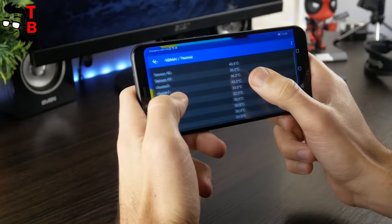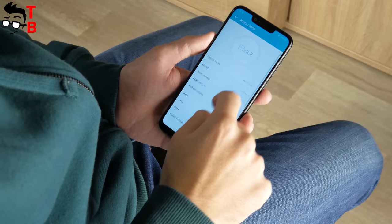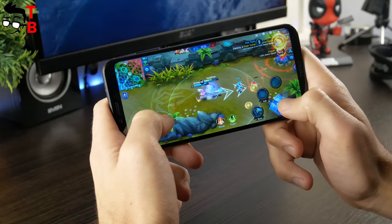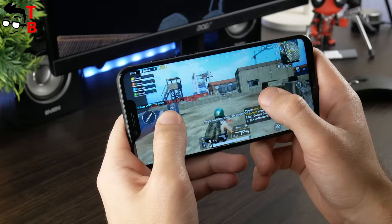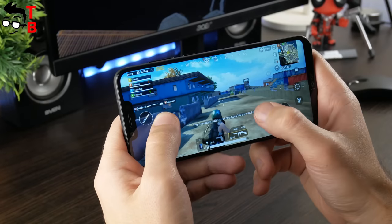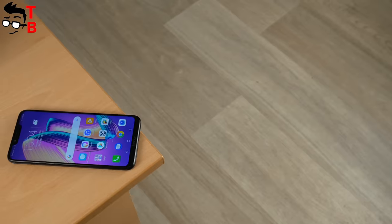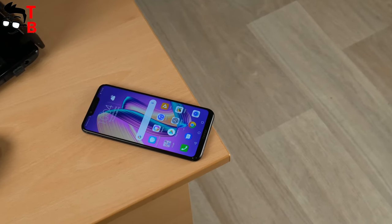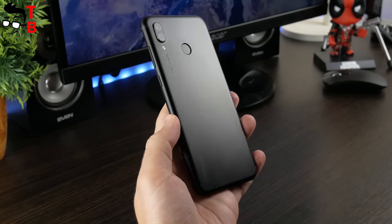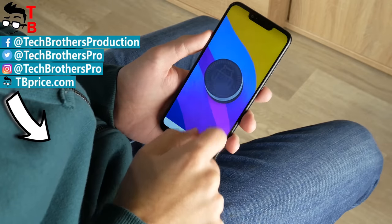The performance test of Honor Play did not exceed 40 degrees, which is very good. So that was the performance test of Honor Play. The smartphone shows pretty good results in benchmarks and runs any Android games on high graphics. However, we didn't notice any advantages of GPU Turbo technology. Perhaps it provides lower battery consumption, but we cannot check it now. Later, we will make another video with a battery test of Honor Play. On the other hand, we are glad that Honor Play is made of metal, so it doesn't heat up during games. Thanks for watching. Hit the like button and subscribe to our channel, Tech Brothers.